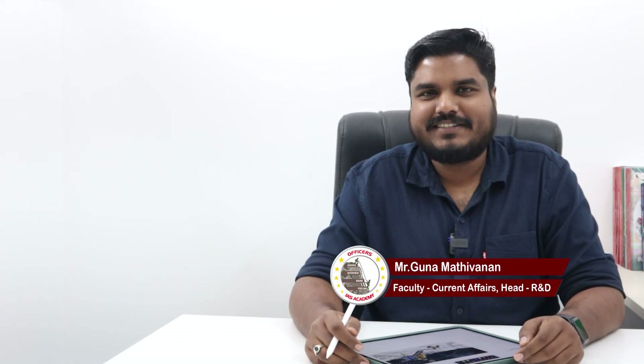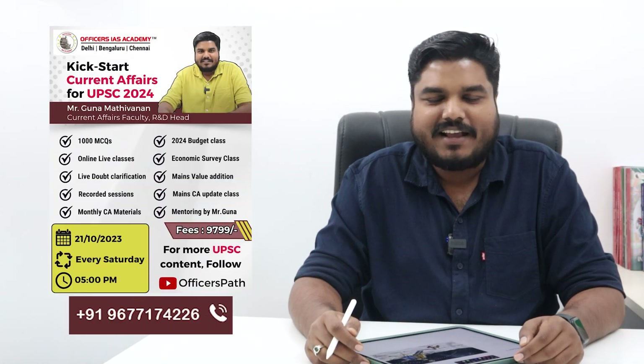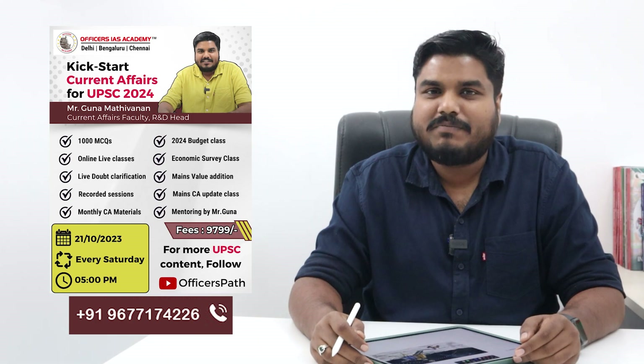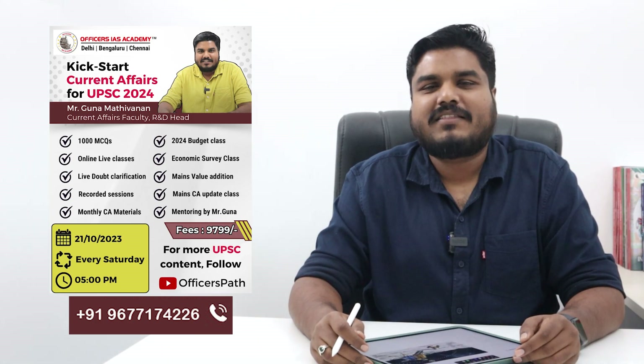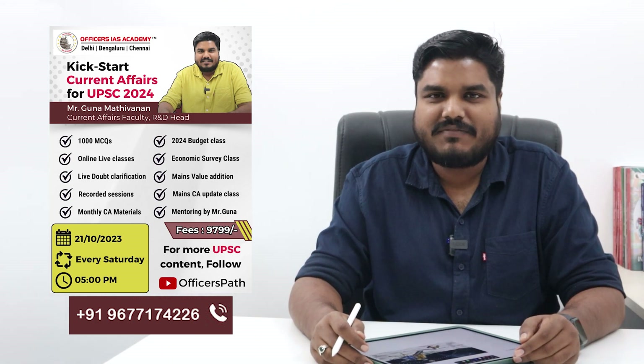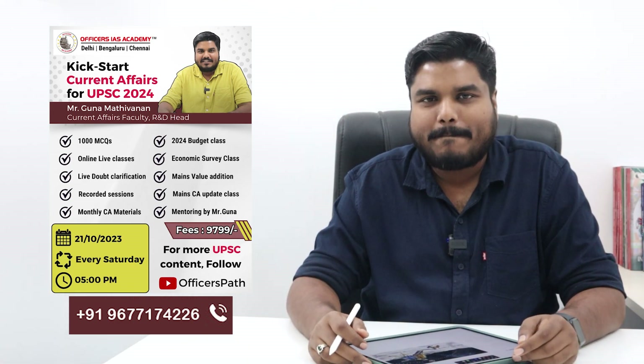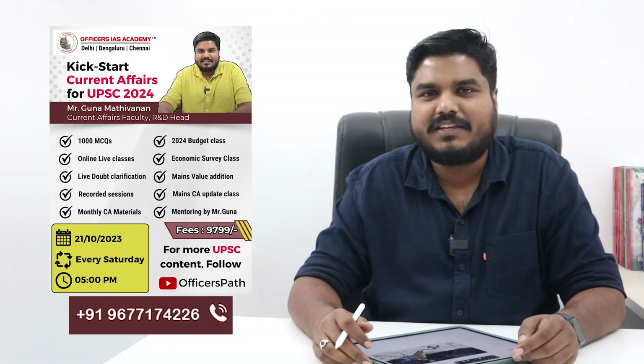Hello all, welcome back to the current affairs series. I am Guna Madhi Vanand from Offices IAS Academy. I am coming up with an exclusive current affairs program targeting 2024 prelims as well as mains. The classes start from 21st October. If you are interested, you can go through the slide and call the number given here.